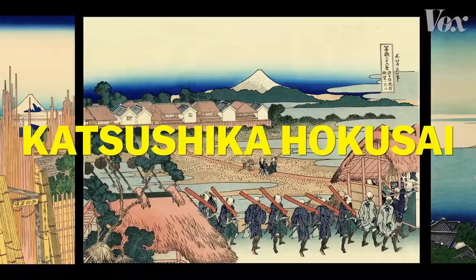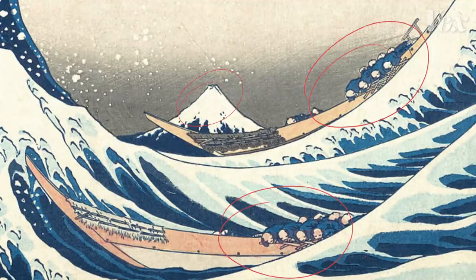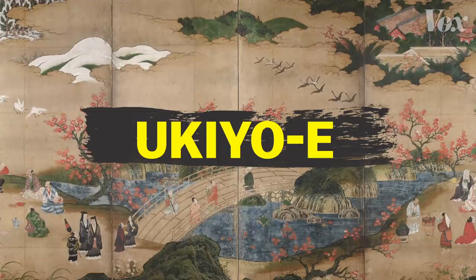In the 1830s, Japanese artist Katsushika Hokusai made dozens of prints showing different views of Mount Fuji. This one, the Great Wave off Kanagawa, shows the sea whipped up by a storm, three boats, and the mountain in the background. It's one of the most recognizable examples of ukiyo-e, traditional Japanese woodblock prints.